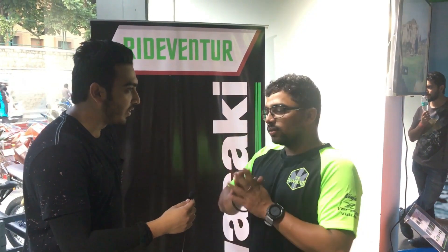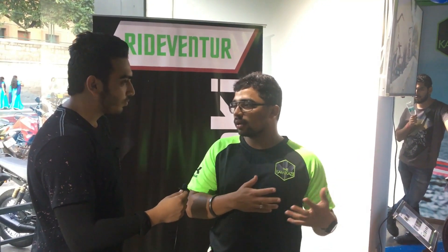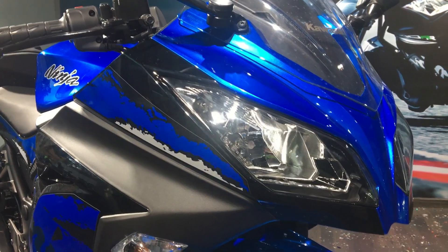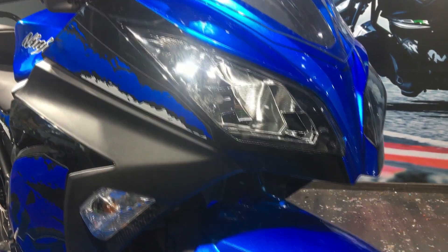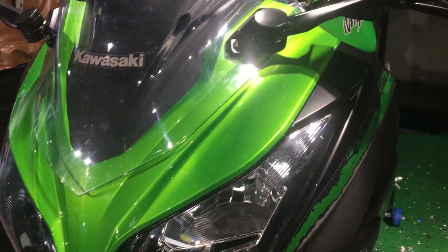From the previous model, the main first difference you see is the colour. You have got two new colours — the lime green still stays from last year but the decals are different, and you have got the plasma blue, which is a whole new colour for the first time for the Ninja 300 in India.